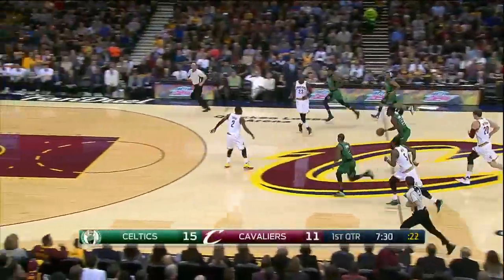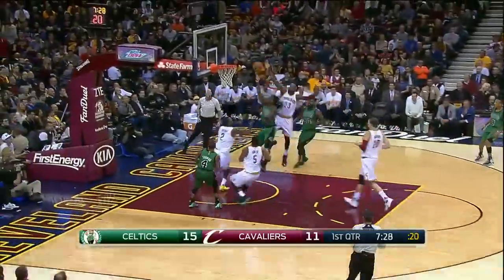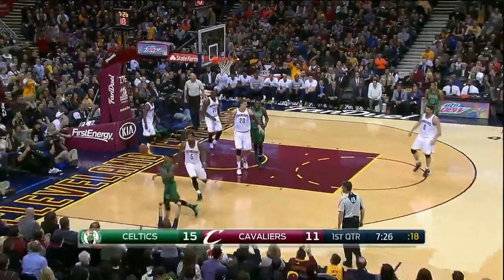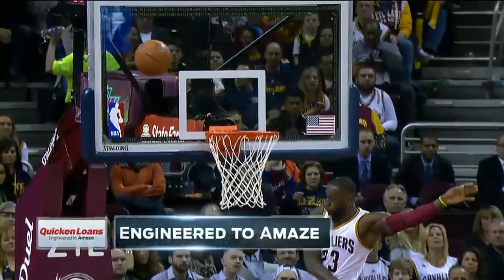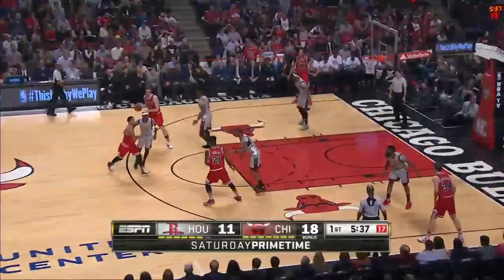In Cleveland, LeBron James turns it over. Here comes Jay Crowder of Boston. He thinks he's going to get an easy layup, but no. There's LeBron James getting back to swat that shot away. LeBron had 28 points in the win over the Celtics. That's our number 10 play.